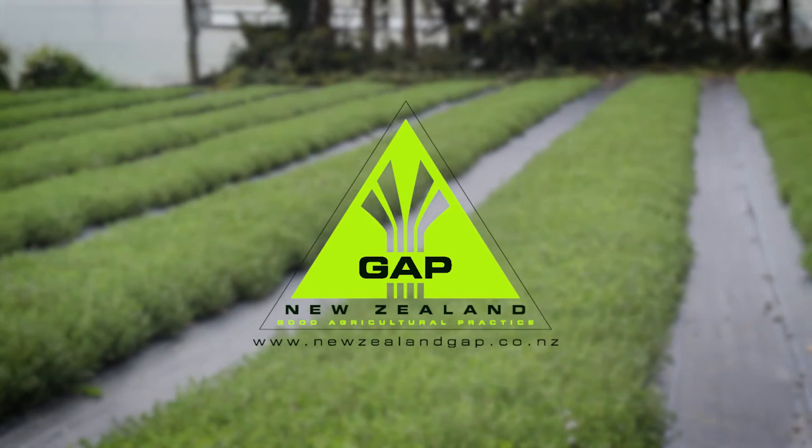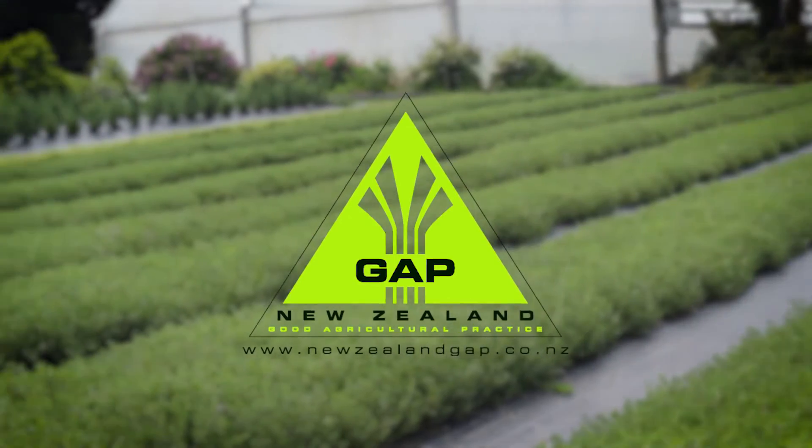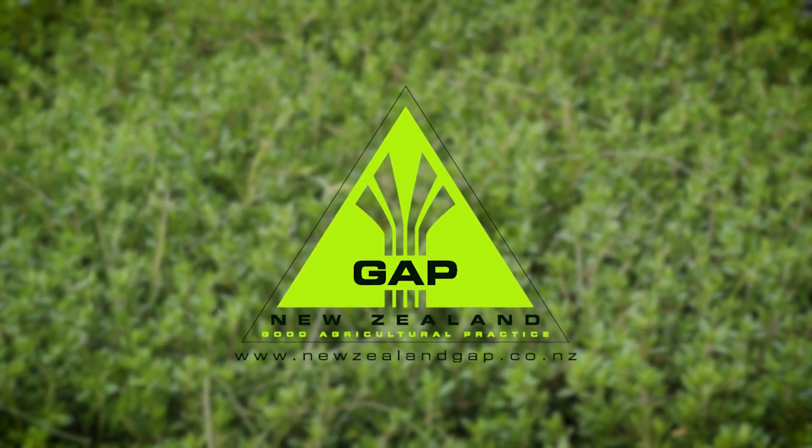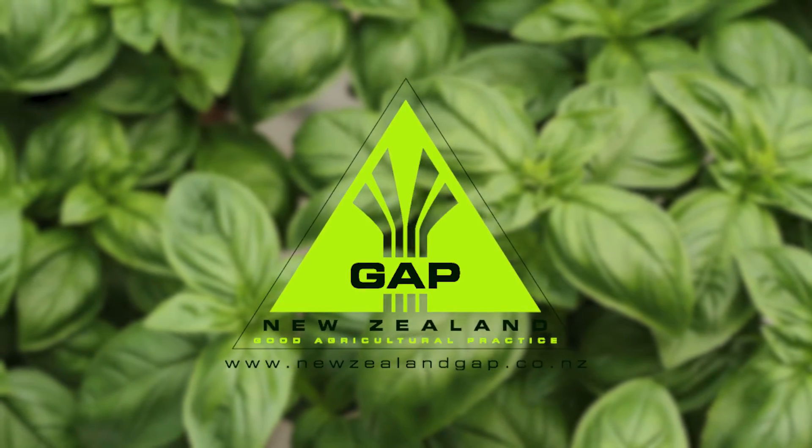New Zealand GAP is the framework of the business that we run. We base our entire business on the three principles of the NZ GAP program — a safe workplace, a safe product, and a sustainable environment.